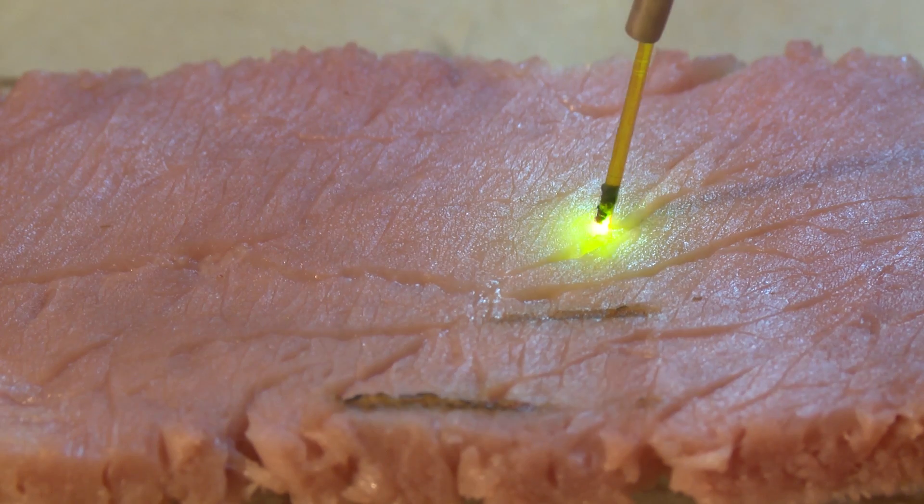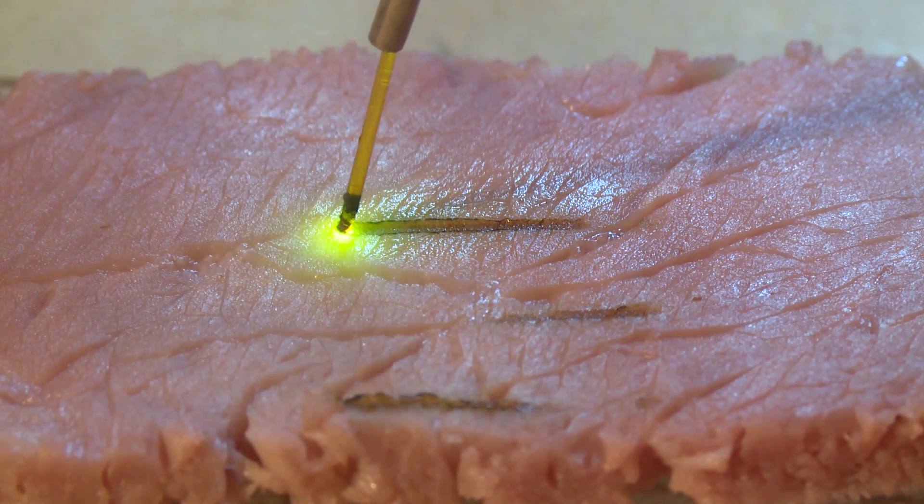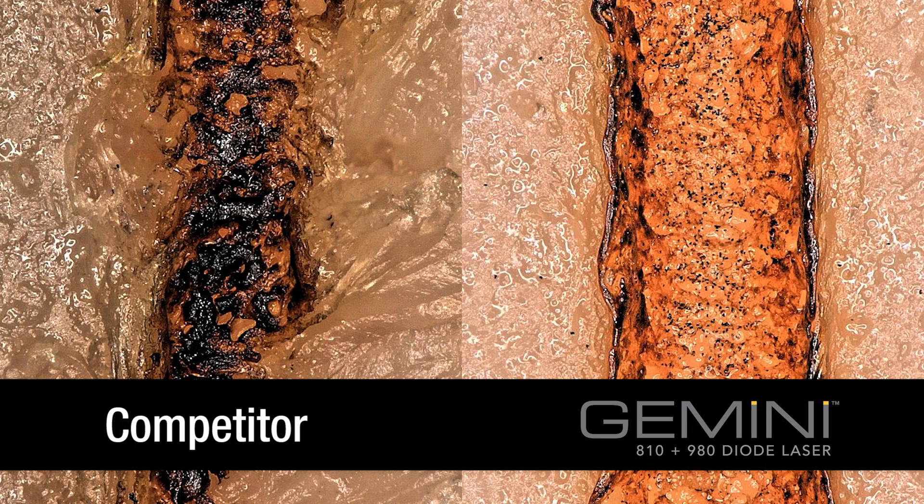The Gemini laser's 20 watts of peak super pulse power translates to faster, cleaner cutting, with less tissue tagging and less unnecessary thermal damage.